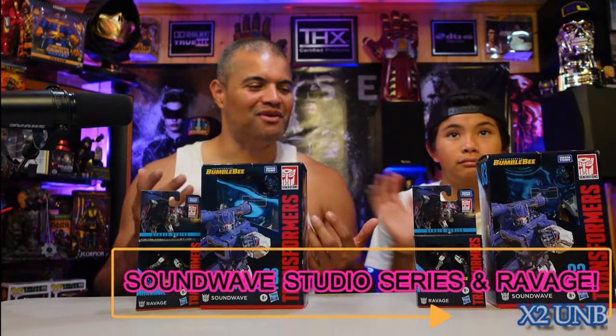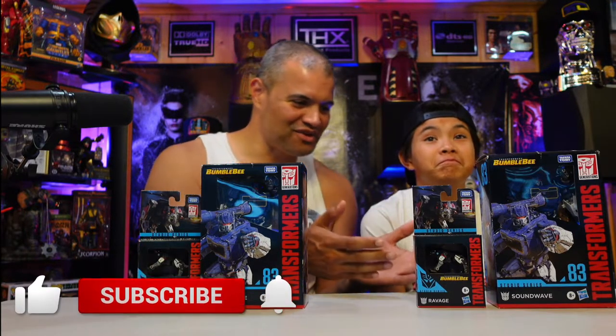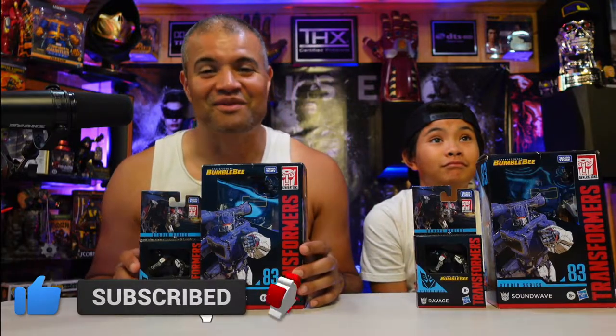What's up Raf gang, welcome back to another unboxing video. I have my son Rex with me and we're doing a double unboxing of the same toy — it's Soundwave and Ravage. You gotta unbox one for each of us, right? You have yours for your Rex cave and I have mine for the Raf cave.